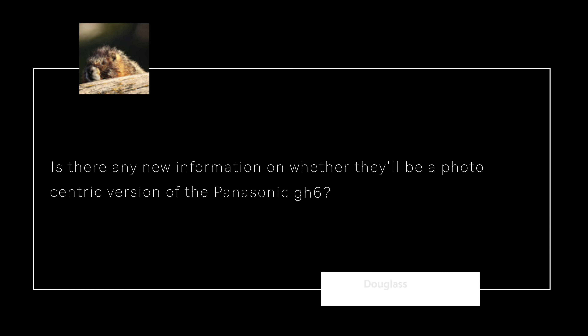Douglas asks: Is there any new information on whether we'll get a photo-centric version of the Panasonic GH6? I think you're probably referring to the news I put out in May of 2020. It was rumored back then that we were going to get the GH6 later that year, but also a photo-centric and a video-centric version. The video-centric version was going to be called the GH6V and the photo-centric version, the GH6X. Nothing has been dropped, leaked, or mentioned since then.